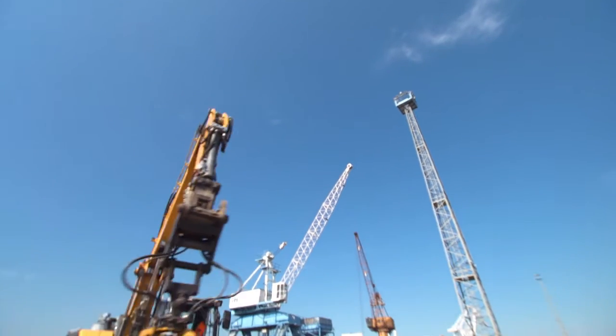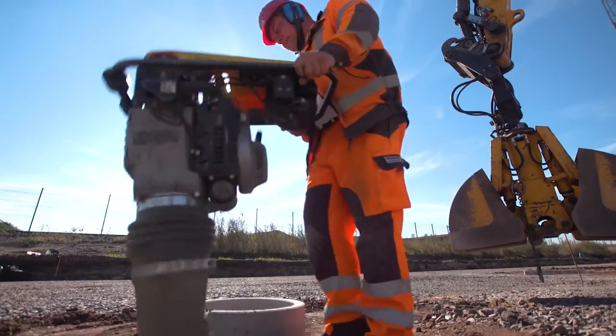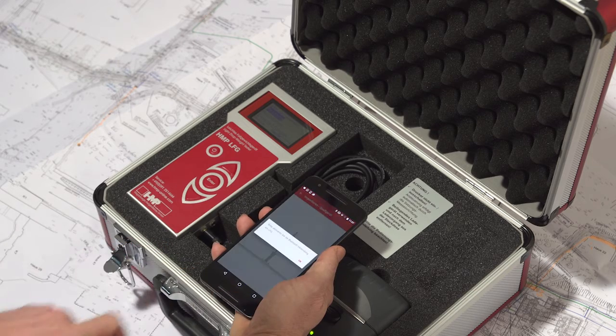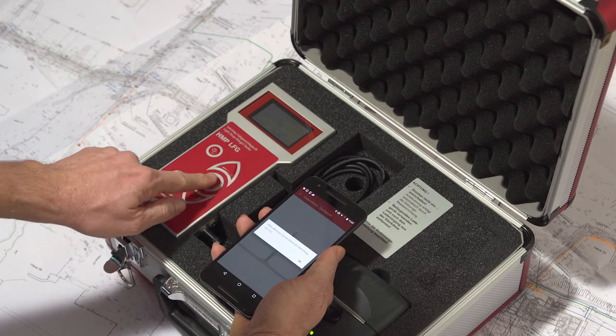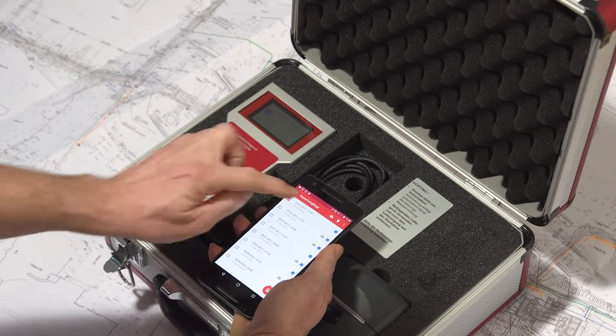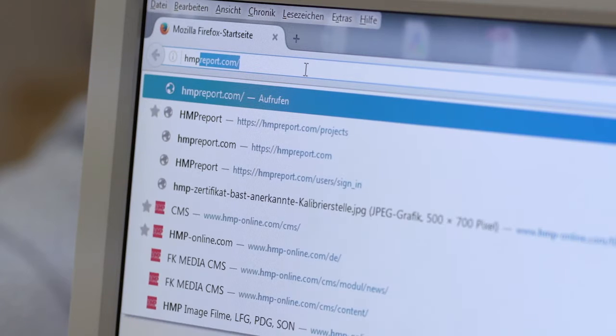Non-destructive and with no required waiting for time-consuming laboratory results. You would like to create professional test protocols additionally? No problem — transfer the measured values directly via Bluetooth to your smartphone, and from there using the HMP Transfer app into the cloud, to be processed by the web-based software HMP Report.